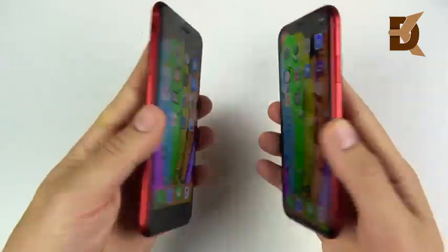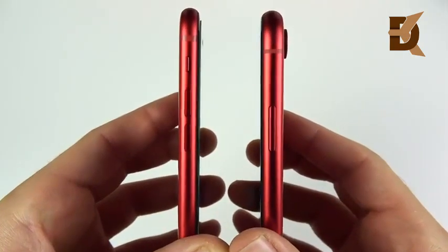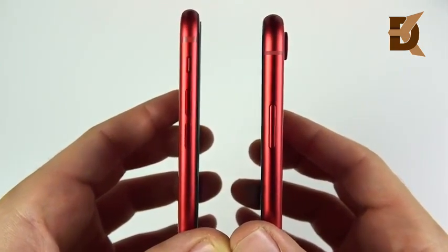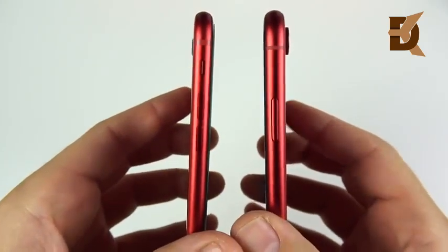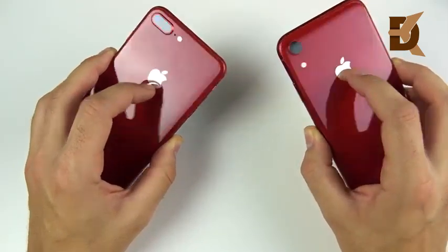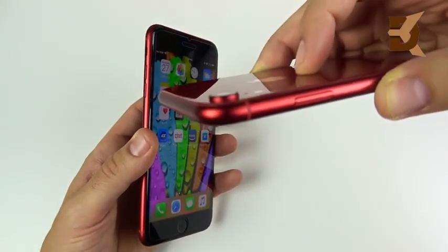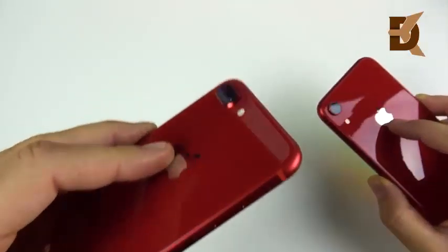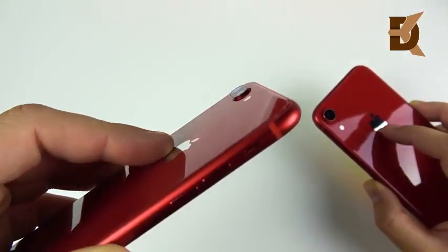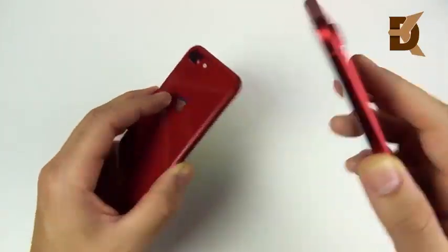Which one has the better design overall? The iPhone XR is noticeably thicker at over 8 millimeters versus 7.5mm for the 8 Plus. They feel about the same in hand with the glass back, and both support wireless charging. The camera hump is a little thicker on the XR, and though the 8 Plus has a dual camera and is thinner, I find the camera quality better on the XR.